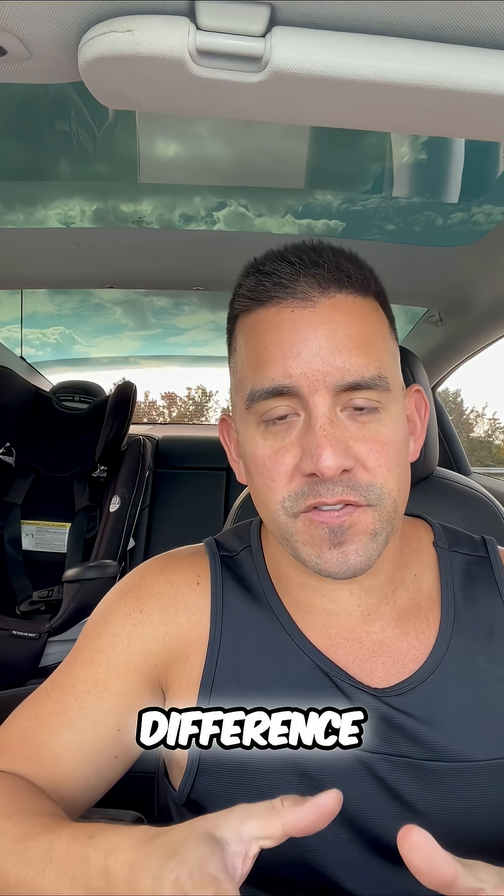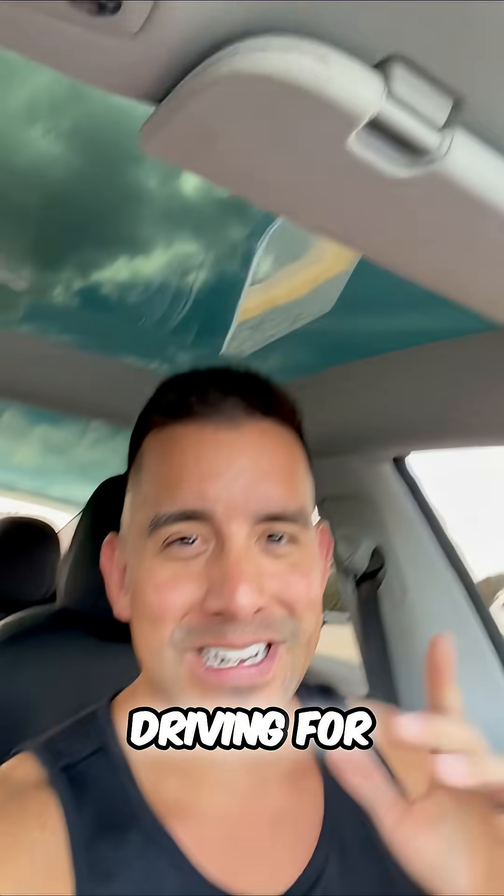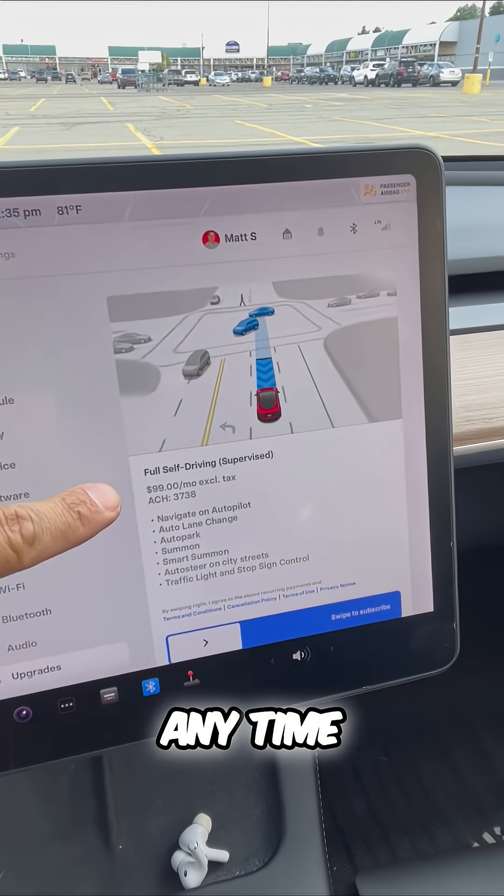Now, the difference between that and Full Self-Driving — I can show you again on the screen — you can subscribe to Full Self-Driving for $99 and cancel at any time.